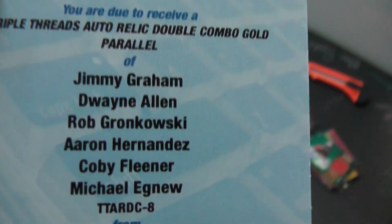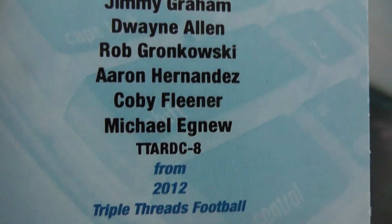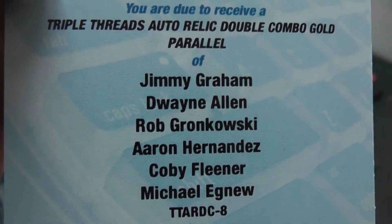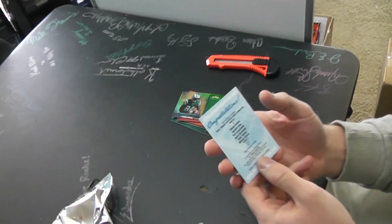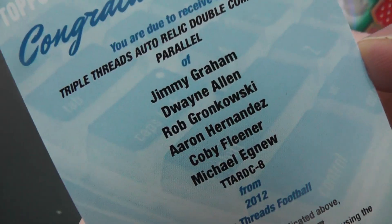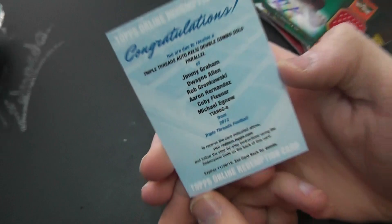Ooh, nice! Triple reds, double combo gold — and I got the Michael Agnew! He's in there! That's a nice card — a six-way tight end card. Dwayne Allen, Jimmy Graham, Rob Gronkowski, Aaron Hernandez, Kobe Flaner. Do you know what — that combo gold parallel, I bet it's a fold-out book card with three autographs on one side, three on the other. Pretty sweet. Six-way, all tight ends.